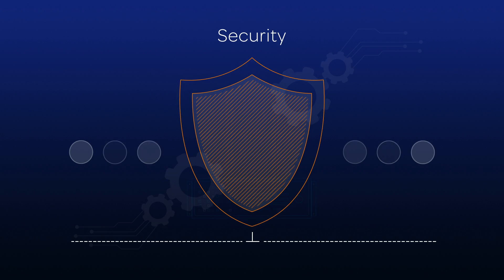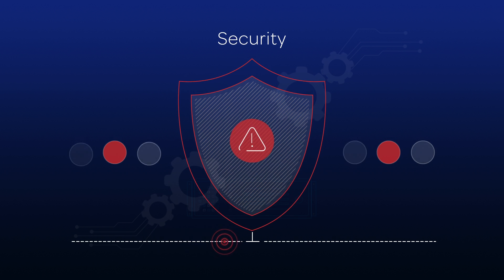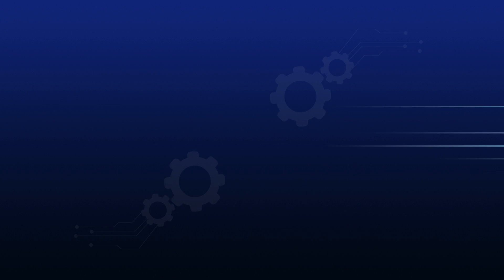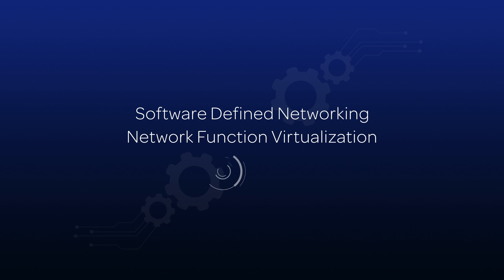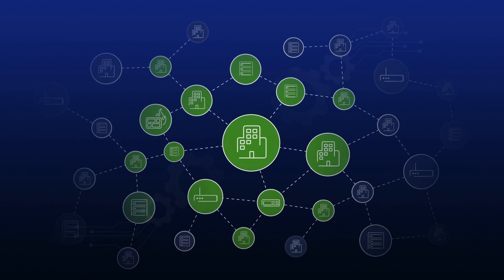NFV enhances security just as SDN does for controllers. Should a virus attack a virtual network function, because it's running in a segregated virtual machine, it can be identified, quarantined, and replaced, all seamlessly and in near real time. That's cutting-edge security and reliability. Software-defined networking and network function virtualization — together, they create a highly secure and agile network, so you can quickly and easily adapt your network architecture to meet your evolving needs.